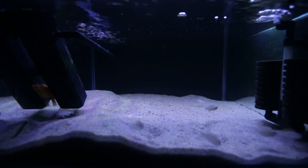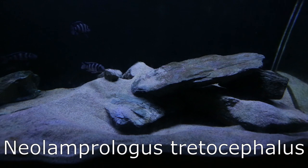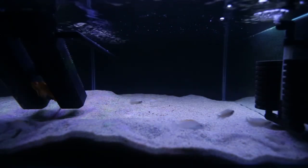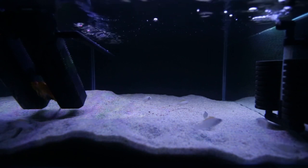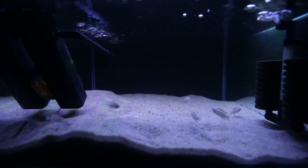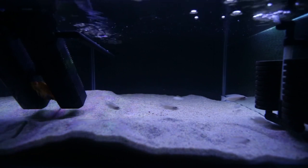I recently sold off my Neolamprologus tetrocephalus, so I've got a spare four-foot tank — two foot wide by two foot deep, one of the largest tanks in my fish room. They were so aggressive I couldn't keep any other fish with them, and I wasn't having much success raising their fry. Now I've got a spare tank for a community setup, because most of the Tanganyikans I have are relatively peaceful fish. Getting Lepidiolamprologus elongatus at the raffle would have undone all that — I would have had more aggressive fish again.